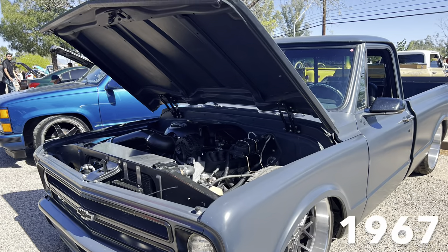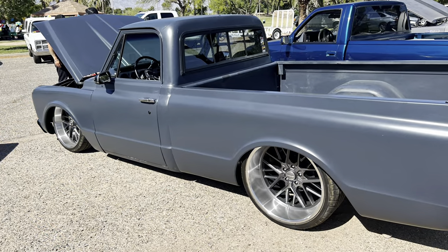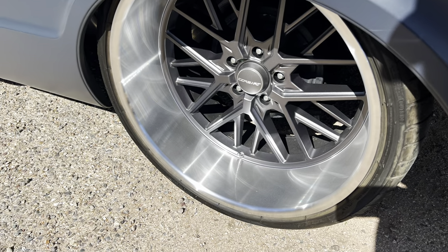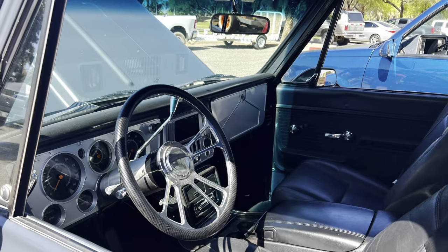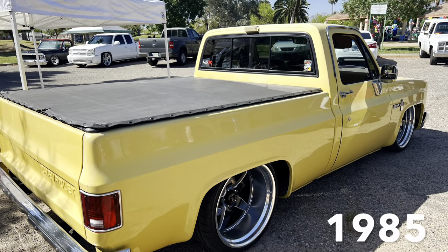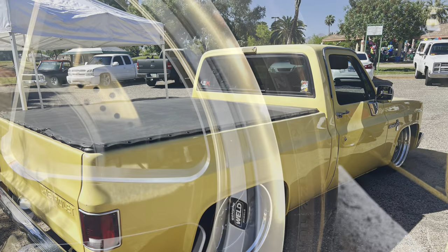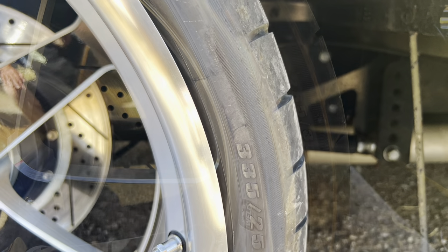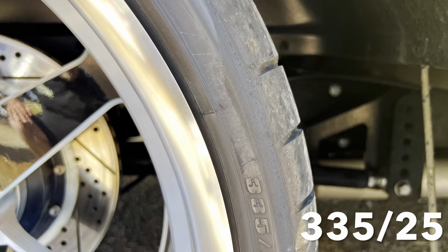This 1967 short wide box was lowered down very nicely and had a pretty big tire underneath the back of it. And this was his dad's 1985 half ton that really had a big tire tucked underneath, big brakes and everything. Super cool truck — the underside was nice, the top side too.